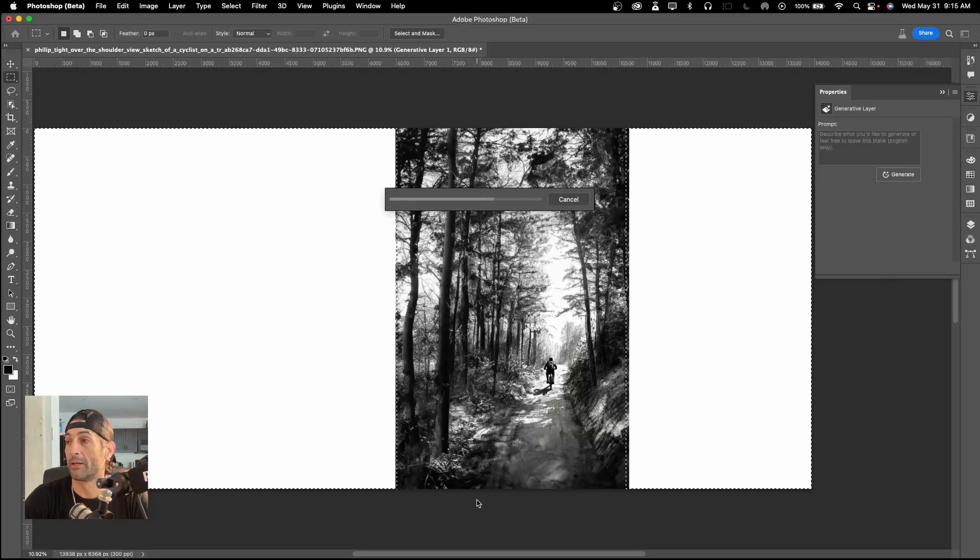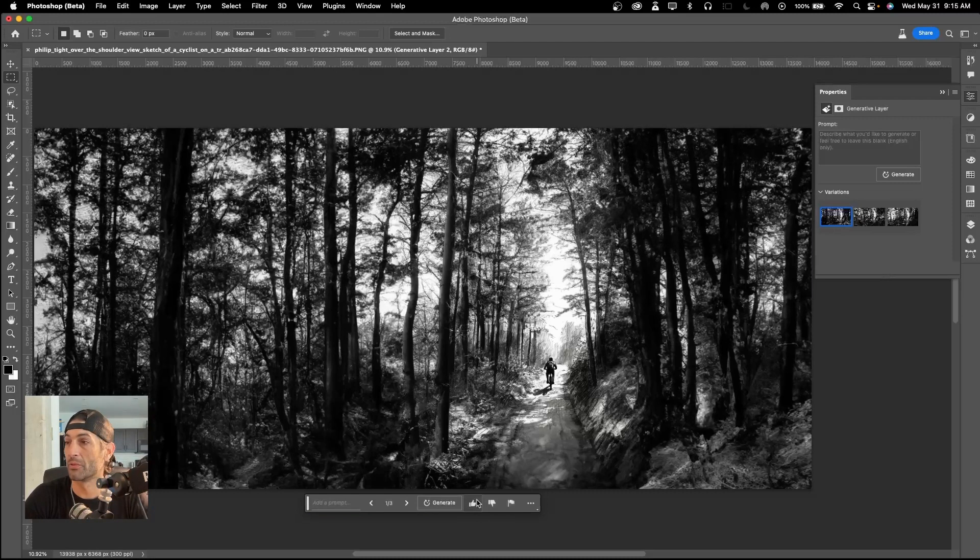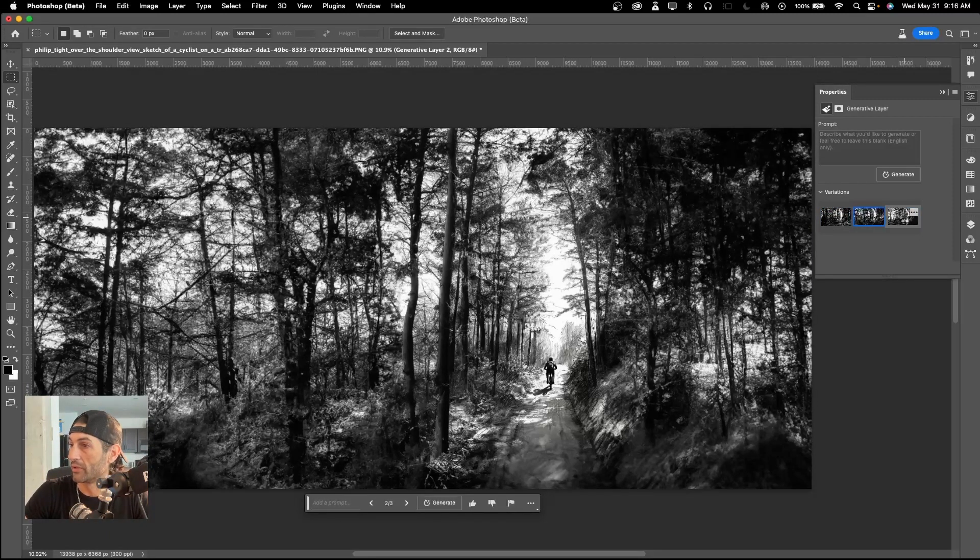I just hit Generative Fill and then Generate. Like I said, this doesn't take very long — it's actually really quick. There's a little bit of rendering time, but this is still just the first generation. It's learning as it goes. What's really cool is... wow guys, what do you think? That's beautiful. And what's really cool is it gives you other options of what that could look like.